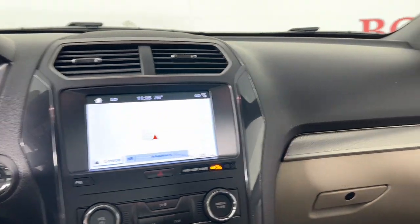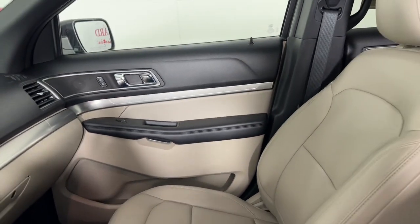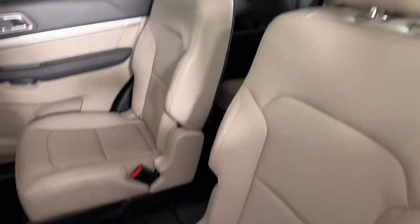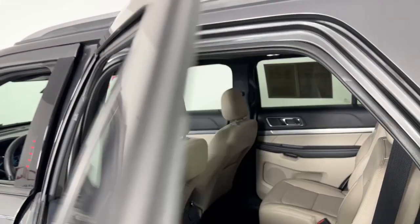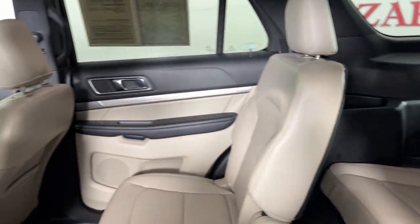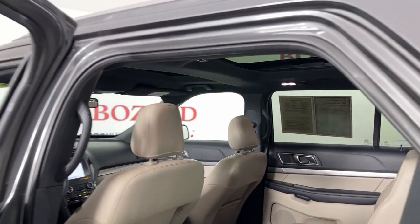These are just some of the great options this vehicle comes with: keyless entry, power passenger seat, satellite radio, backup camera, heated mirrors, steering wheel audio controls, electronic stability control, alarm, third row seat, and power driver's seat.